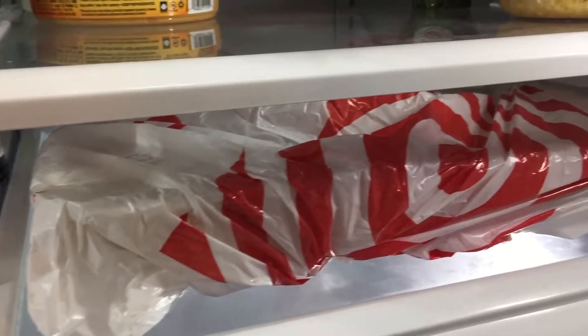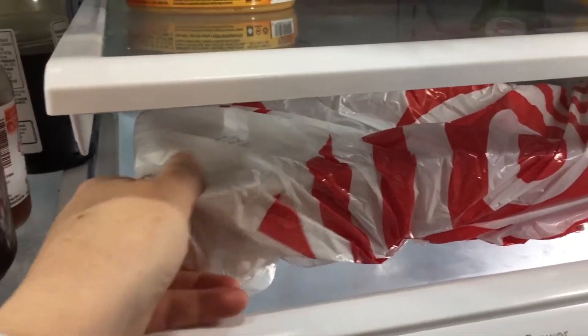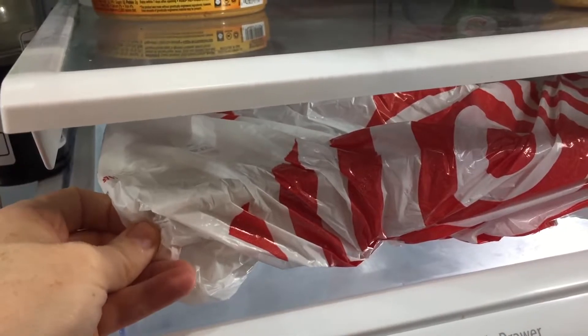Number five: this isn't necessarily going to make your items last longer, but it might save some of your food. Be sure to always put your meat on the bottom level — one, that's where it's the coldest, just like the milk, and two, just in case the meat drips down a little bit, it won't drip on all your other food and make you get rid of everything. So make sure meat goes on the bottom level.